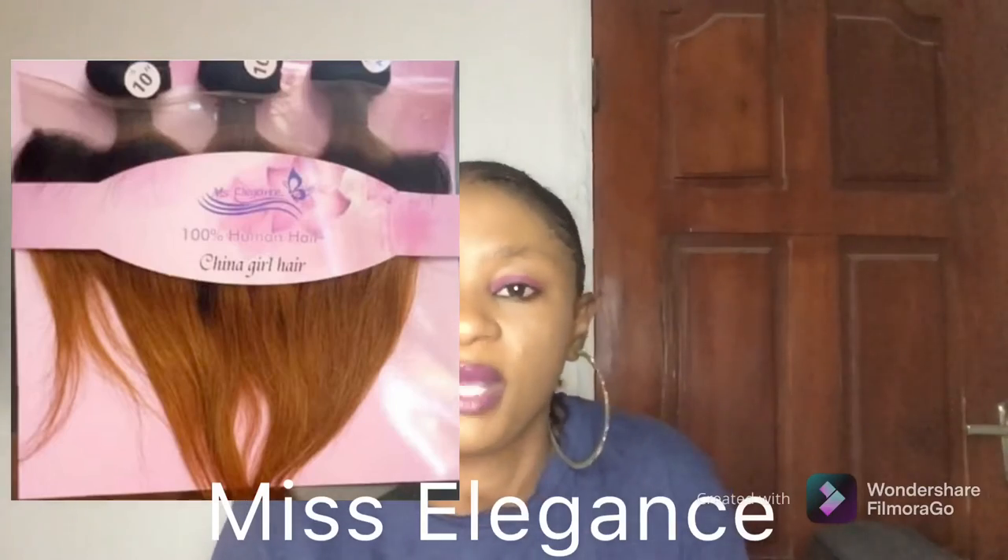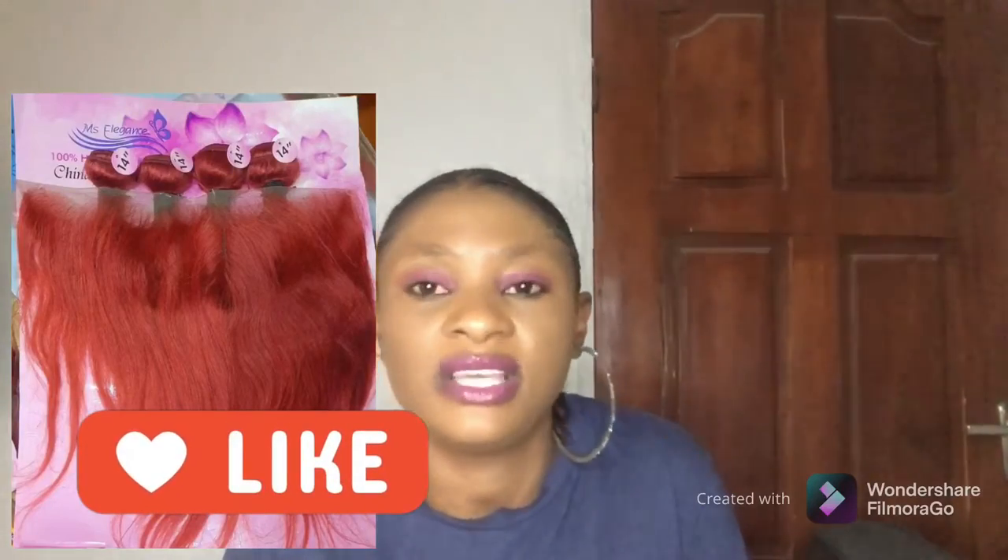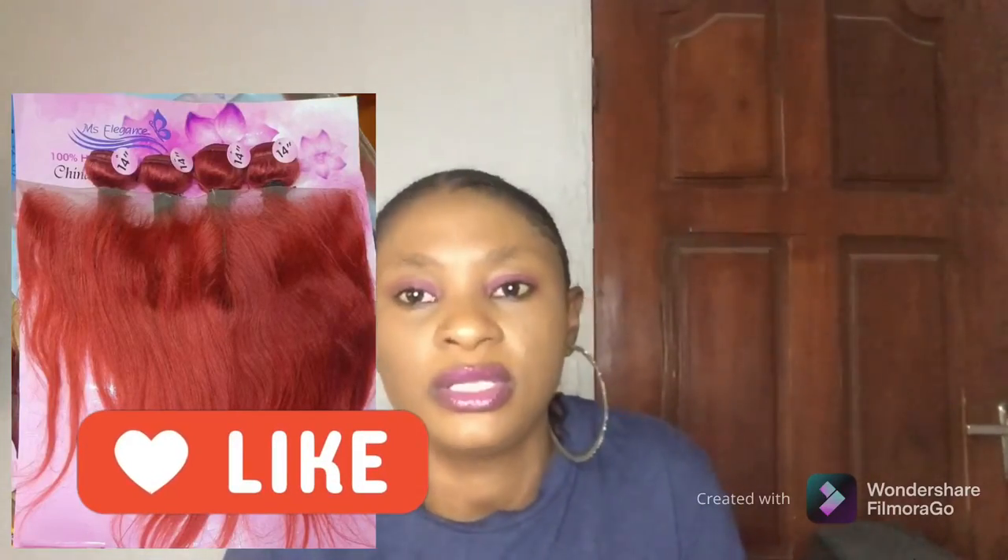The fifth one is Miss Elegance. Miss Elegance is another packet hair that is also known for closures, but they also come with a frontal as well, especially their colored hair — I'll leave a picture for you to see. So Miss Elegance also sometimes comes with a frontal. If you come across Miss Elegance in the market, ask the vendor if they have the one with a frontal, because they do produce ones that come with a frontal.